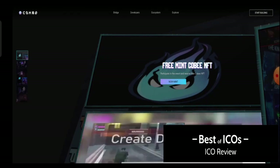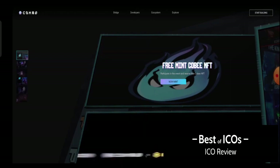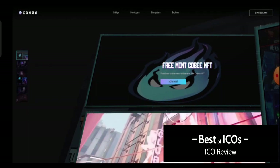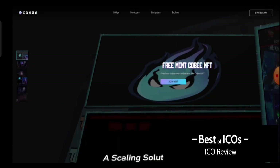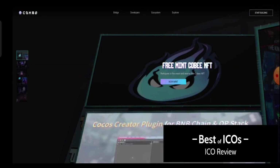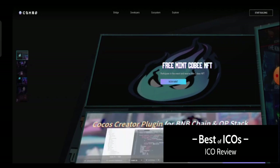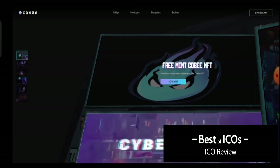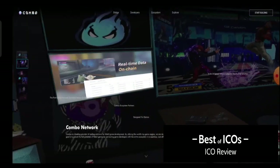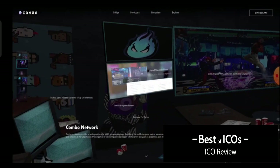In this video today I'm going to share all the updates about the Combo project, so don't miss this video — watch till the end. You can see the interface of the Combo project website, and here you can see a pop-up for a free mint of Kobe NFT. You can participate in the event and receive a free Kobe NFT, totally free. The Combo testnet is already ongoing, so you can participate and get rewards as an early user.